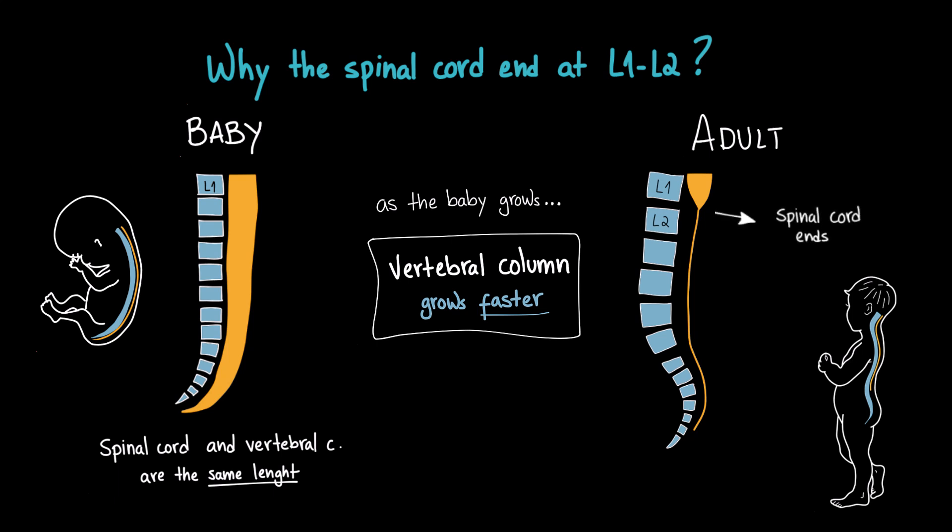Because of this, the nerve roots for lower spinal nerves need to travel down inside the vertebral canal before exiting at their corresponding vertebral levels, forming the cauda equina.